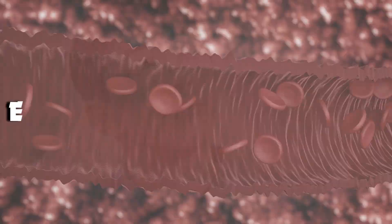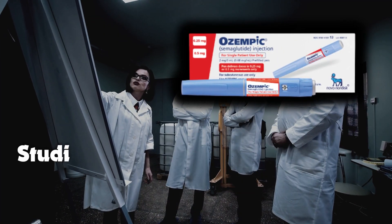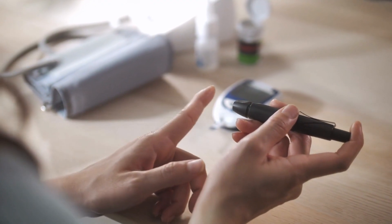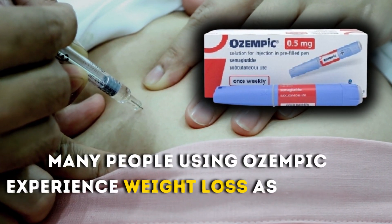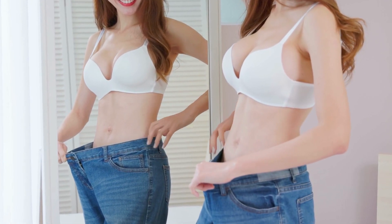Benefits of Ozempic. First, effective blood sugar control: studies have shown that Ozempic helps lower A1C levels significantly, which is a crucial measure of long-term blood sugar control. Second, weight loss: many people using Ozempic experience weight loss as a bonus, making it beneficial for those looking to shed a few extra pounds.